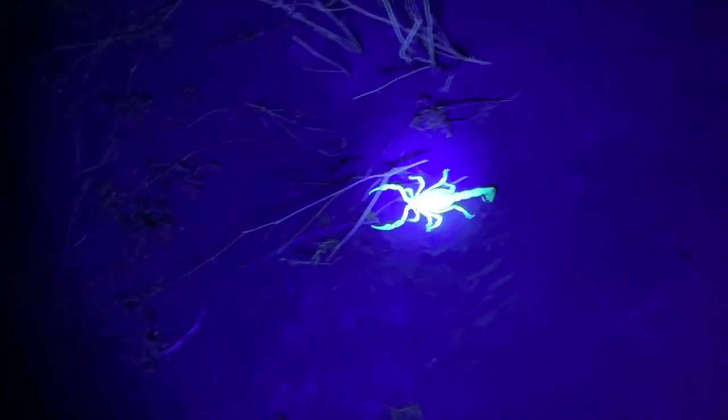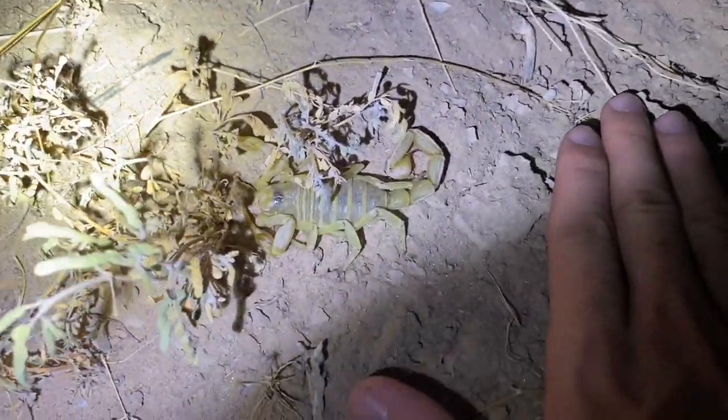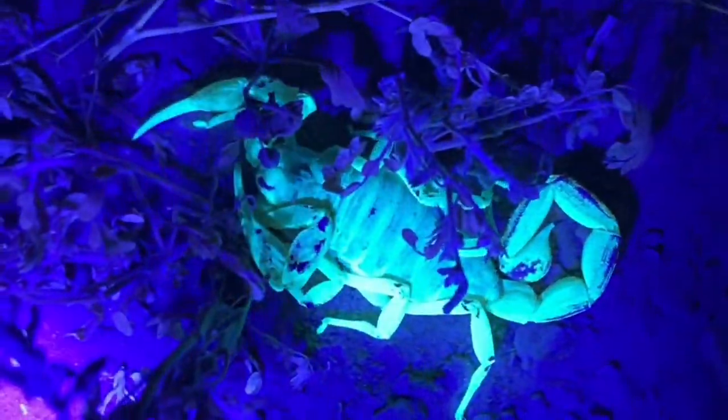Giant hairy scorpion — likely a pallid form. Yes, it is. One of the largest I've ever seen, but it has dirt all over it. The dirt on the tail and the carapace causes the fluorescence not to come through in all the areas on its exoskeleton.